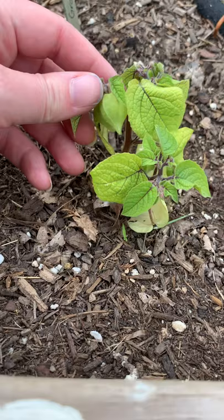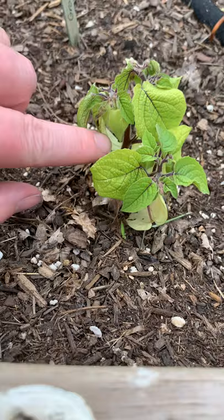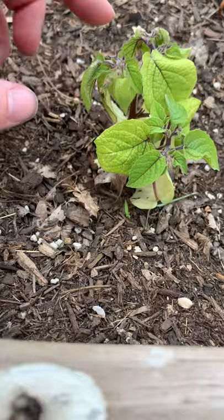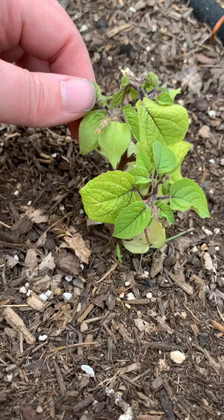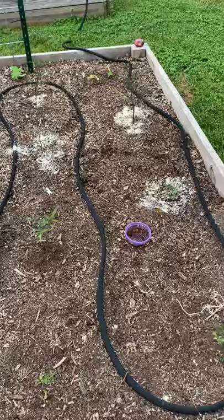Look here — the tiniest little ground cherries. Which — ground cherries you do not eat until the husk dries up and the thing falls onto the ground. That tells you the fruit inside is done and good to eat. Otherwise, there are some versions that could upset your tummy and be a little poisonous. So you don't want to be eating these green. They are a cousin to the tomatillo but they are not tomatillos — you cannot eat them green like this, you've got to wait for them to dry up and fall off.